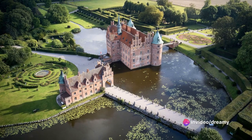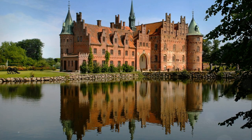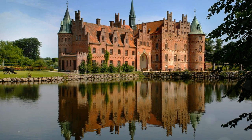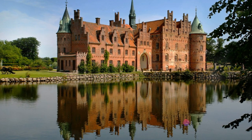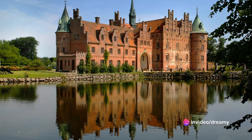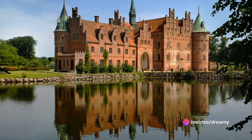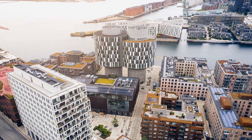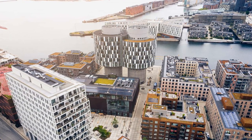And finally, hidden treasure number three: it's time to turn our gaze to the stars, or rather, to the Round Tower in Copenhagen — the oldest functioning observatory in Europe. It's a place where you can quite literally reach for the stars. And if you're not into astronomy, the panoramic view of Copenhagen from the top will surely take your breath away.